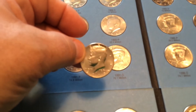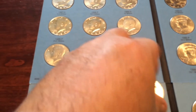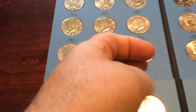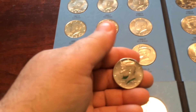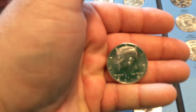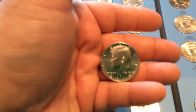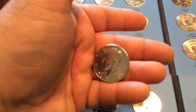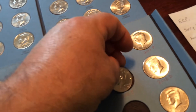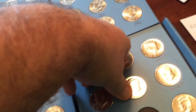That's the last one — finally. Sometimes you just can't get a good focus on these coins. There you go — there's the last spot, 2018 P, into the album.